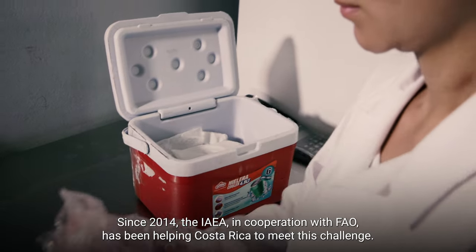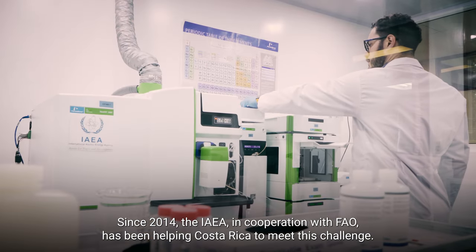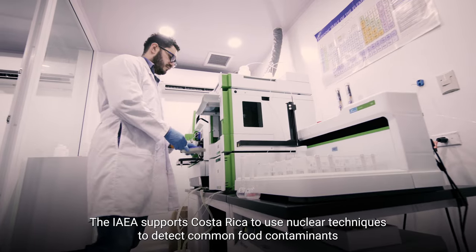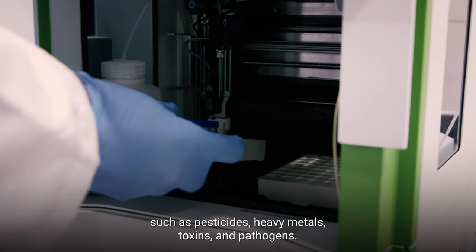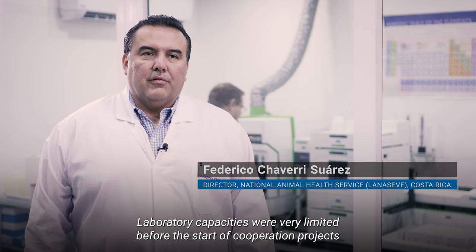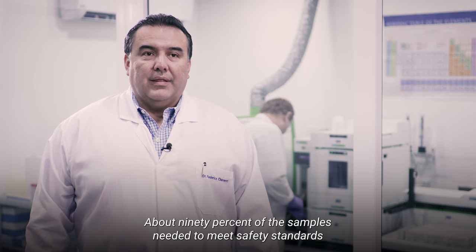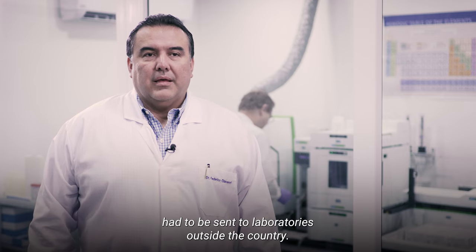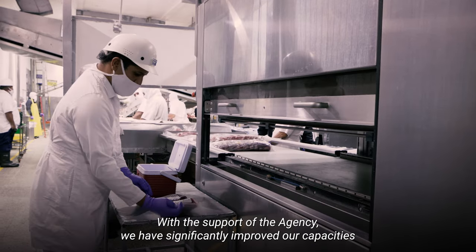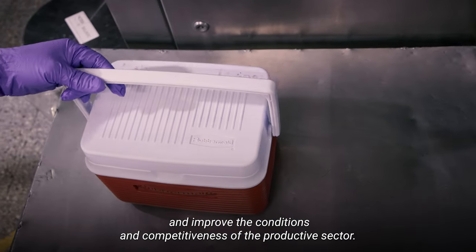Since 2014, the IAEA, in cooperation with FAO, has been helping Costa Rica to meet this challenge. The IAEA supports Costa Rica to use nuclear techniques to detect common food contaminants such as pesticides, heavy metals, toxins, and pathogens. The laboratory capacities were very limited before the cooperation projects with the IAEA. More or less 90% of the measures necessary to comply with international norms had to be sent to laboratories outside the country. With the support of the organization, we have managed to improve our capabilities significantly to provide services in Costa Rica and improve the conditions and competitiveness of the productive sector.